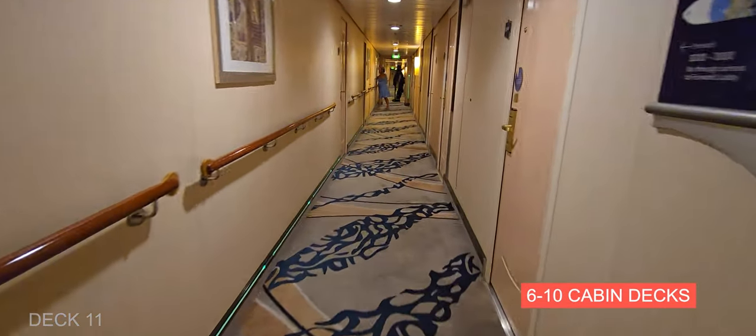On the other side of the casino is Playmaker's Bar. This is also a good place to get some food — there are pool tables, some bar games, and a lot of TVs.